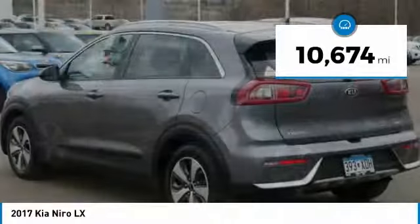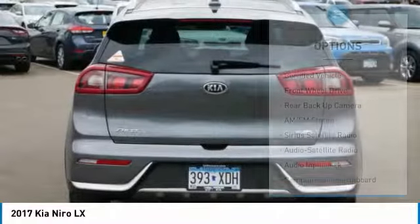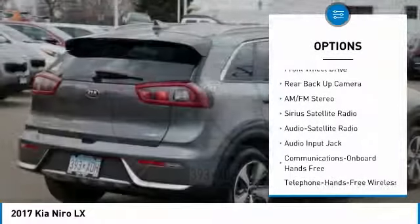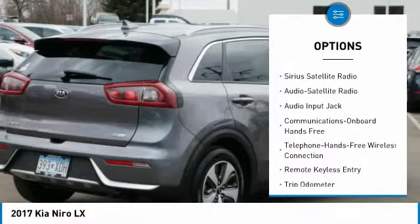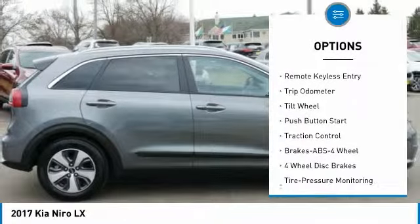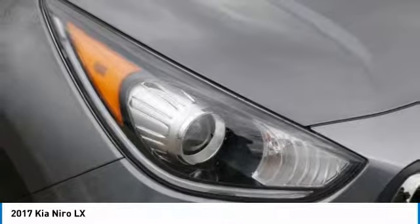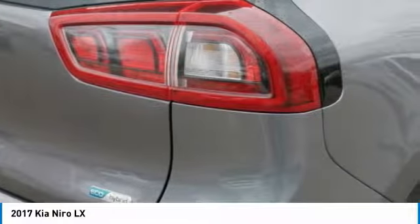This vehicle has less than 15,000 miles. Here are some of this vehicle's great options: traction control, anti-lock braking system, backup camera, air conditioning, Bluetooth wireless data link for hands-free phone, power steering, cruise control, AM FM stereo radio, rear defrost, and climate control automatic.